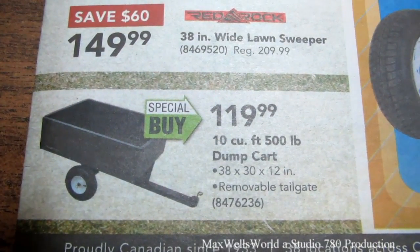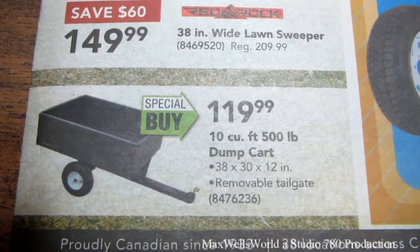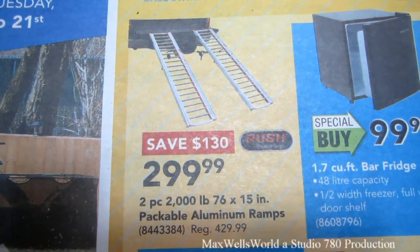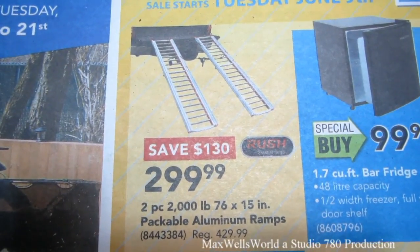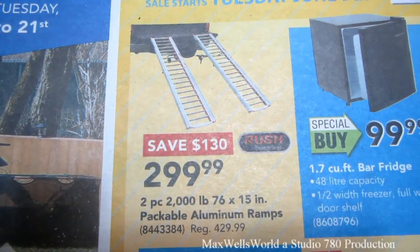There's a special buy on a 10-cubic-foot, 500-pound rating dump cart for $119.99. Right here we have some aluminum ramps — two-piece, 2,000-pound, 76-by-15-inch packable aluminum ramps.